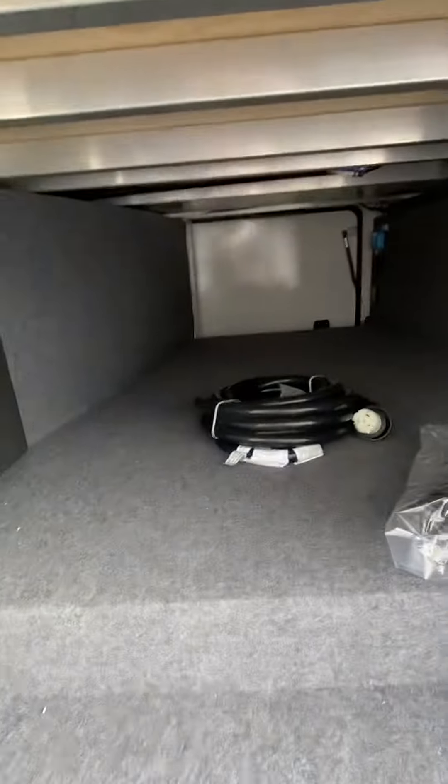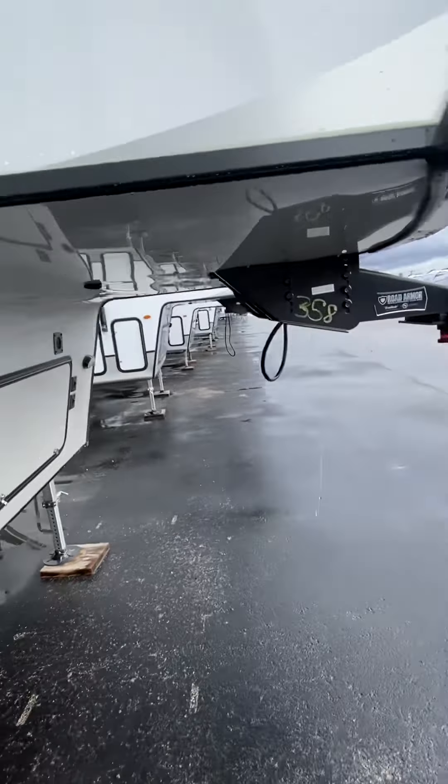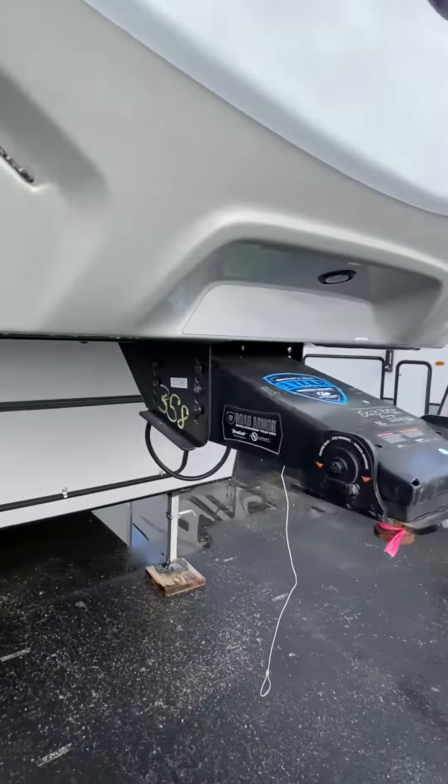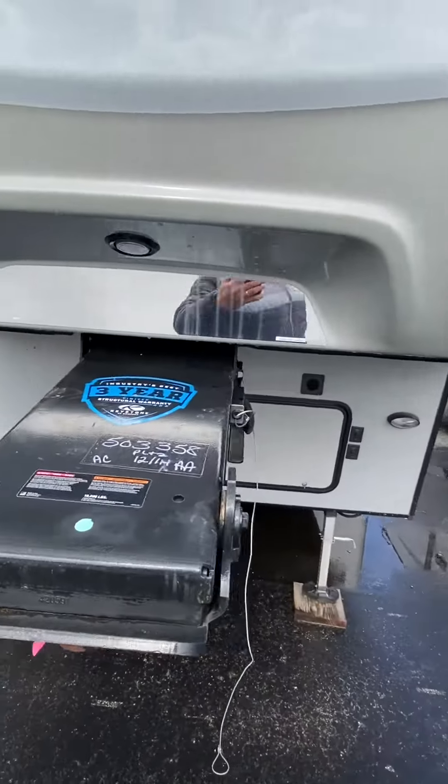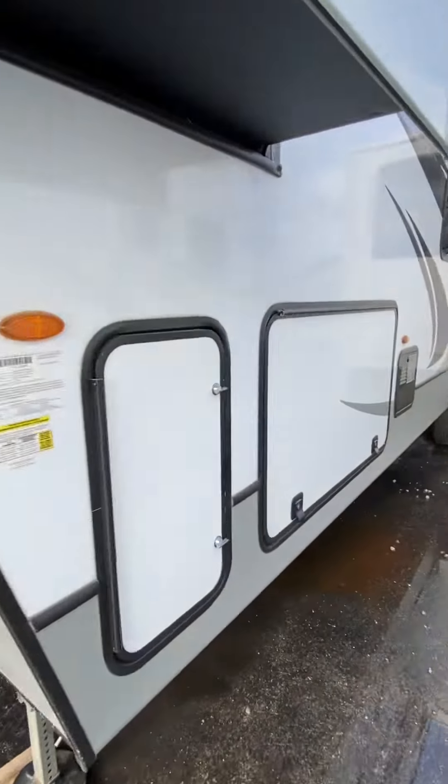Let's walk through this a little bit more. Pass-through storage — biggest in its class. You're not going to find anything in a half ton that's even close to it. Patented Cougar Hitch Vision right up there — mirror on mirror helps you hook up a lot easier. No more fights with a spouse trying to get hooked up.